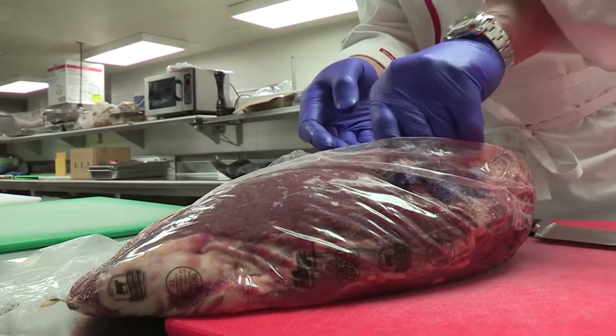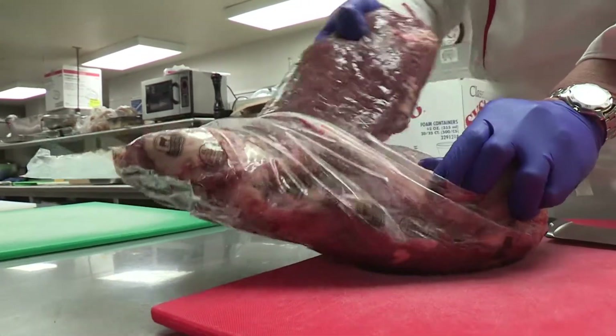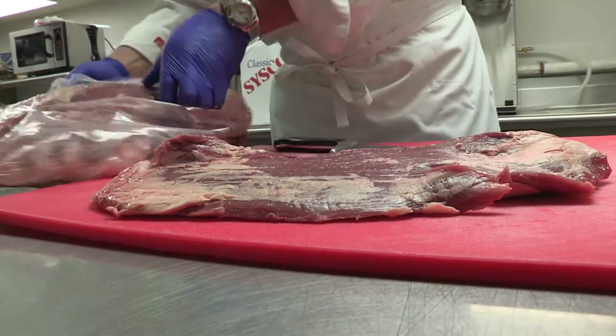You should always sort of feel the meat and ensure that it's firm and that it's cool. You wouldn't want to buy any meat from a grocery store that is warm, for example. It should be properly chilled.